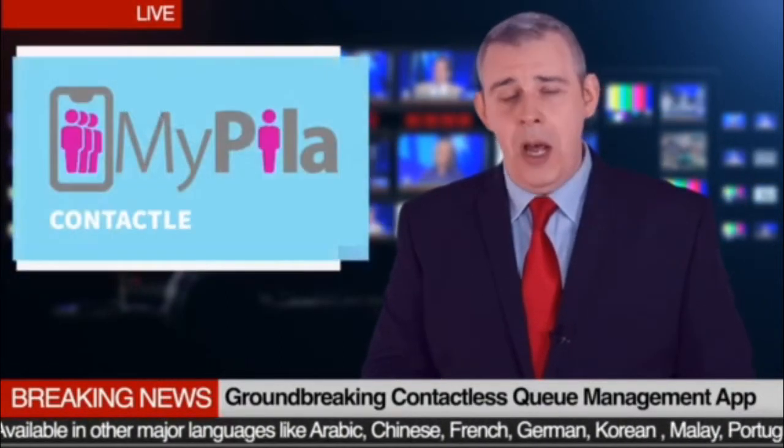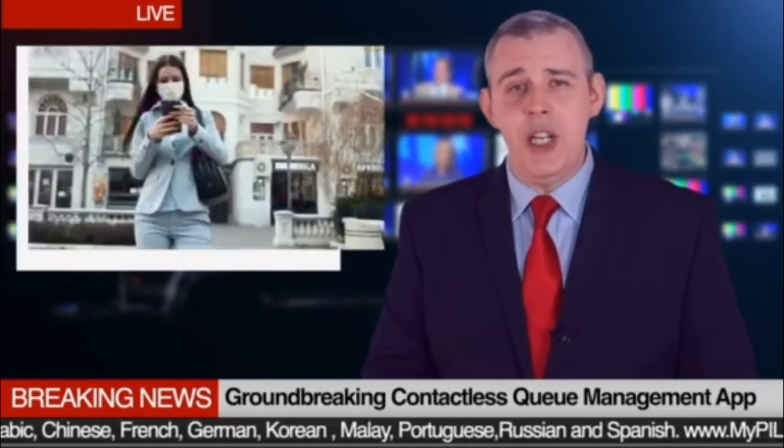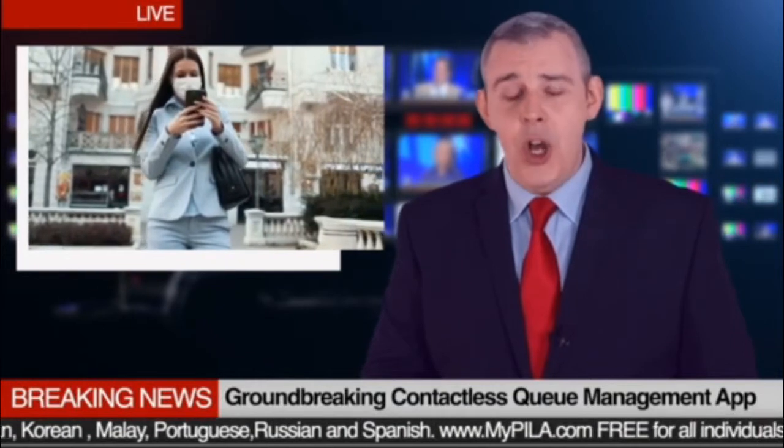It's called MyPillar, the contactless queue management app. You don't need to be physically in the line.